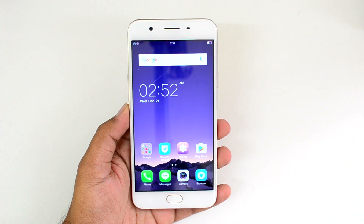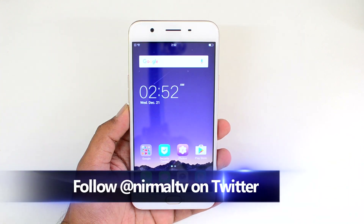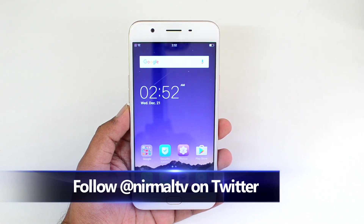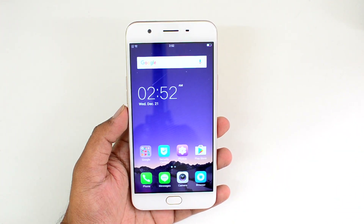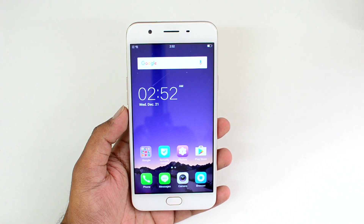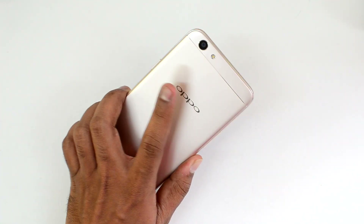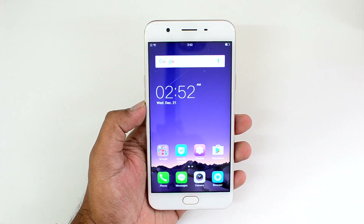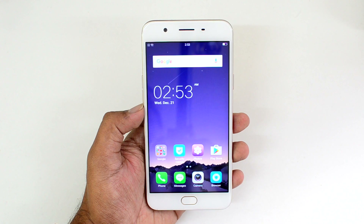Hello friends, this is Nurmal here for Technique. In this video we're going to review the camera on the Oppo F1s. The Oppo F1s is the selfie expert as claimed by the company. It has a 16 megapixel front facing camera, which is really good for selfie experience. The Oppo F1s also has a 13 megapixel rear camera with f2.2 aperture, LED flash, and a 16 megapixel front facing camera with f2.0 aperture.